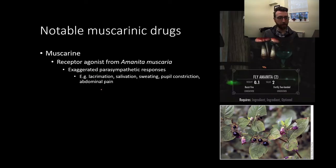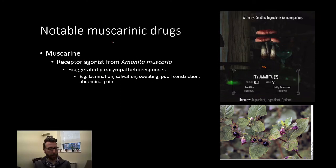Let's talk about a few notable muscarinic drugs. First is muscarine, which is what the receptor is named after — a receptor agonist isolated from a mushroom called Amanita muscaria, also called fly amanita. This mushroom also contains muscimol, an agonist of the GABA receptor. Muscarine results in exaggerated parasympathetic responses: lacrimation, salivation, sweating, pupil constriction, abdominal pain, etc.